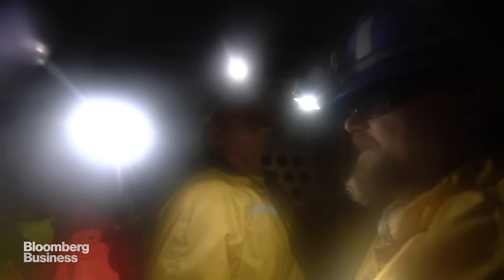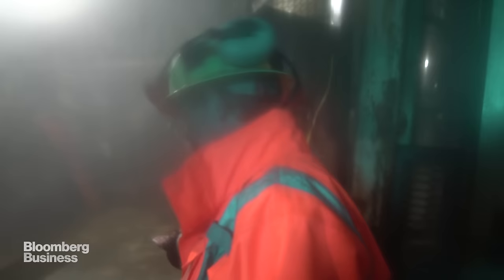Are we below sea level? Yeah, we are now. It takes 20 minutes to travel to the bottom of the mine, and it's hot down here. We're 1.3 miles closer to the center of the earth, closer to molten lava.